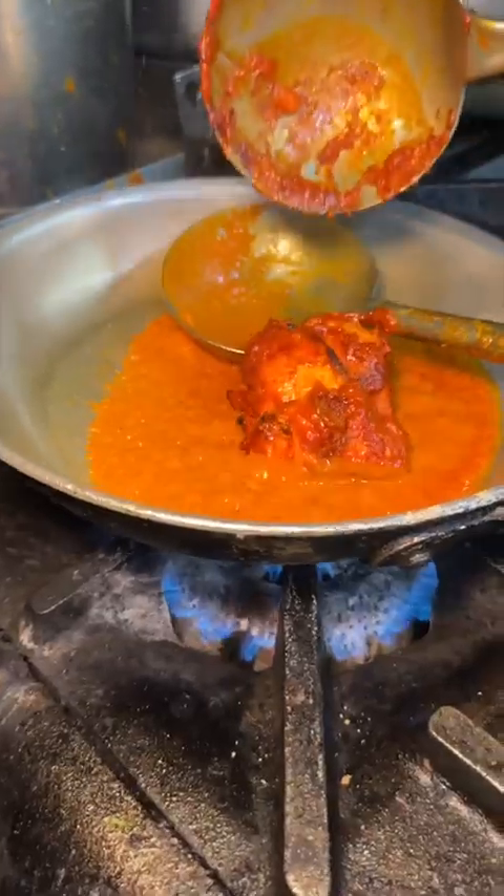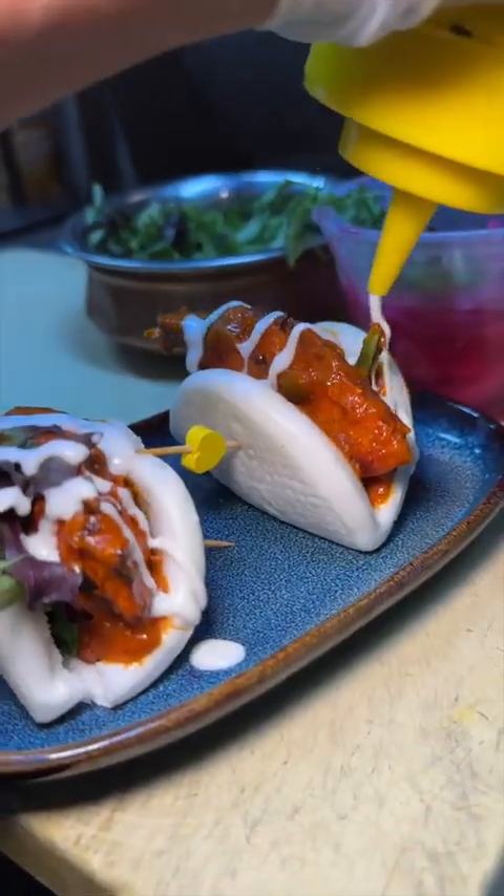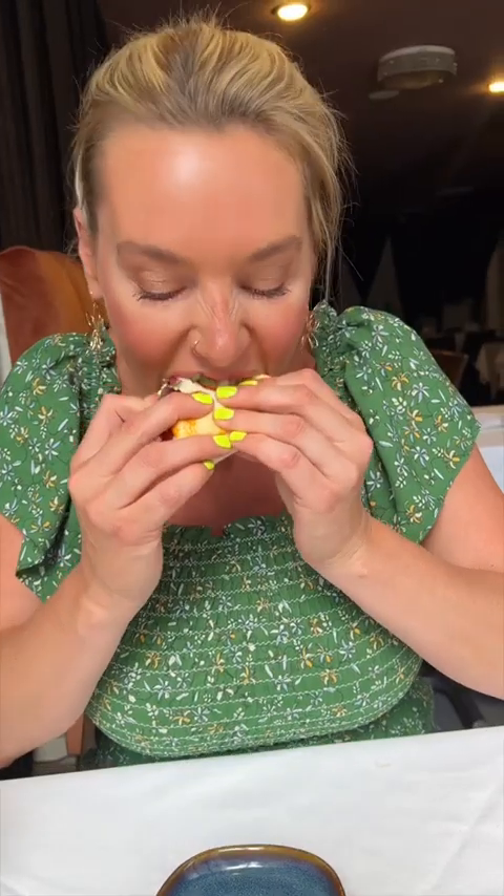Onto their secret menu chicken tikka bao buns for $16, topped with a cilantro aioli and pickled onions. Make sure to devour these when you're here.